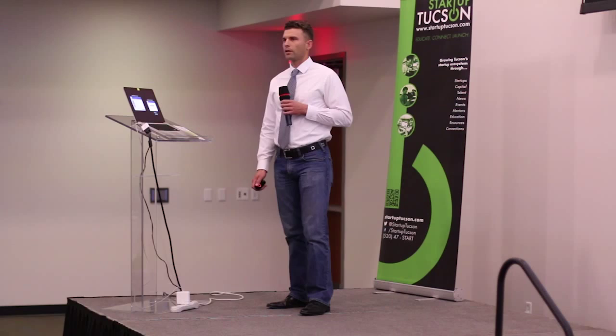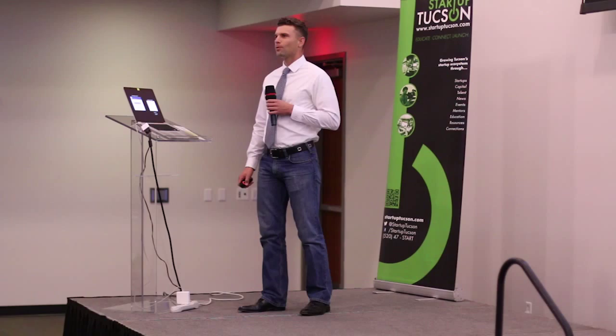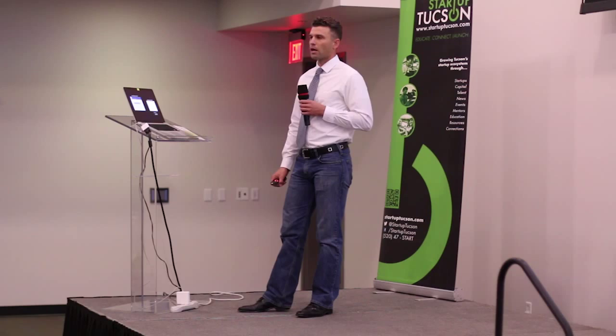So why are we doing this? It's not just because there's a problem, and it's not just because we have the solution. We make our bars because on-the-go people need delicious, healthy, and easy-to-eat fuel. Our customers feel better, healthier, and accomplish more by fueling with our handcrafted products. What's really important is drilling down into that last line: we help people to be happier, healthier, and wealthier — one bar at a time. Thank you very much.